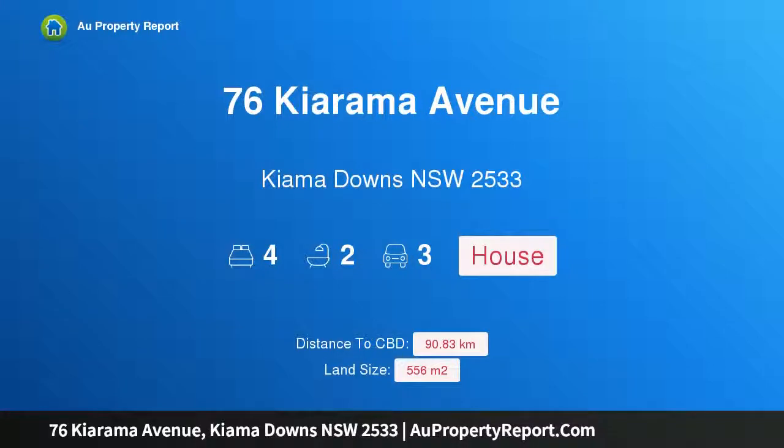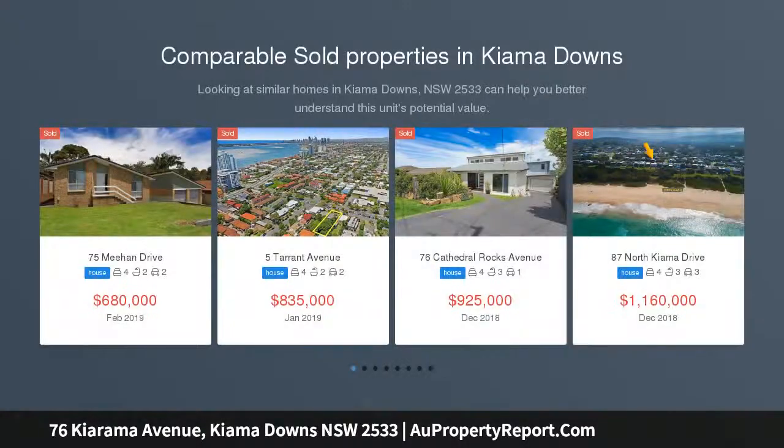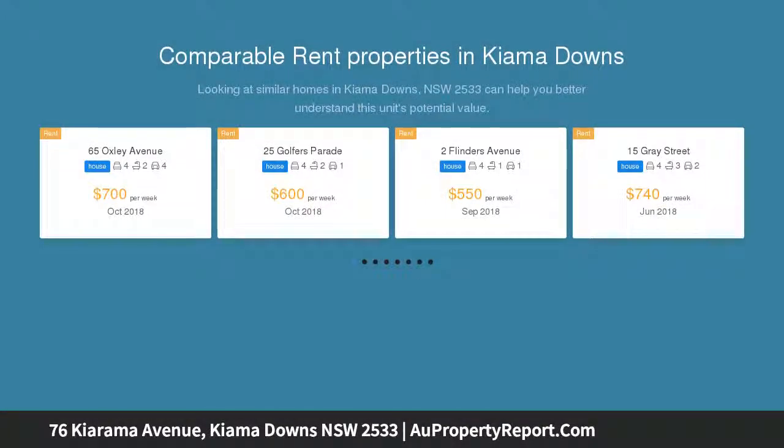Hi, I am glad to introduce Property 76 Kiarama Avenue, Kiama Downs NSW 2533 — Affordable Jones Beach. This lovely single-level home is situated only a short 5-minute stroll to beautiful Jones Beach. Literally nothing to spend, just move in and enjoy.